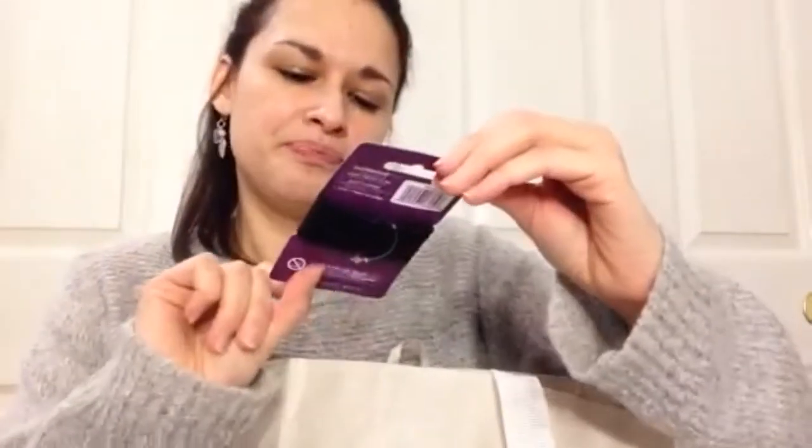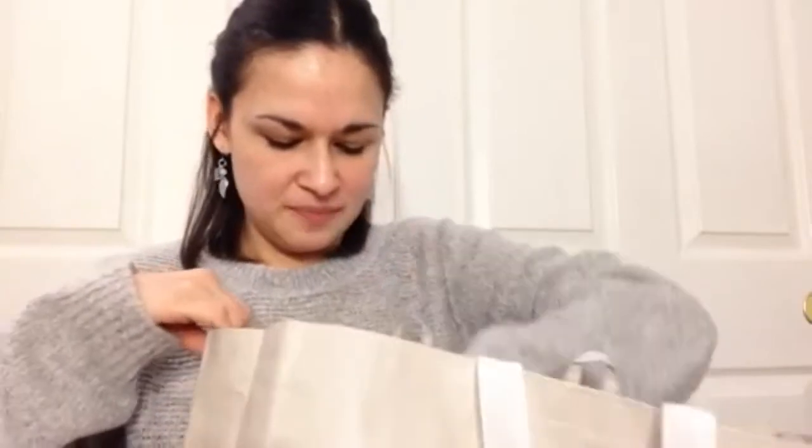I picked up some black elastic hair bands — scrunchies. We always need these in this house. They come with seven and it's the Goody brand. Definitely worth picking those up at Dollar Tree.